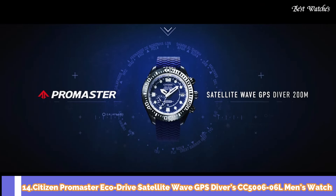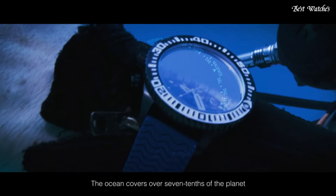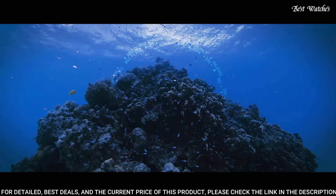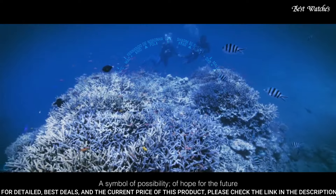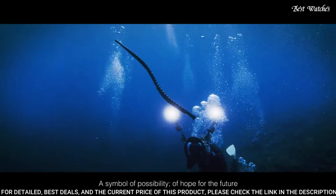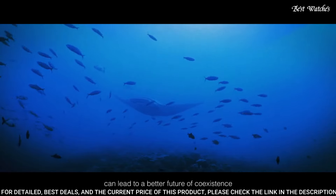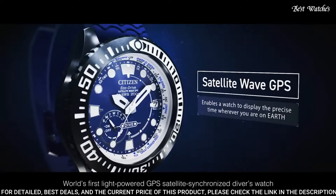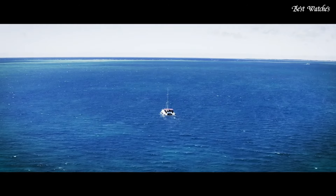Number 14: Citizen ProMaster EcoDrive Satellite Wave GPS Divers CC5006-06L Men's Watch. Solar quartz movement, F-158 caliber, titanium hard-coating case, round shape, 47mm diameter, 15.6mm thickness. Display type analog, sapphire glass, 200m water resistance. Features: glowing hands, glowing markers, perpetual calendar, GPS, anti-magnetic, screw-down crown, date, day, world time, power reserve indicator.